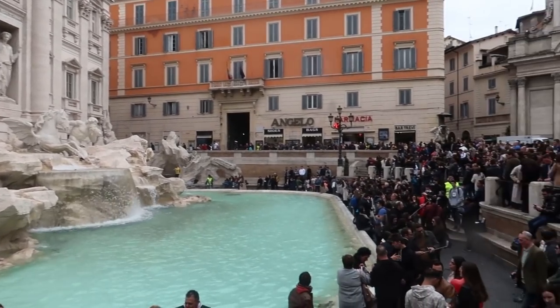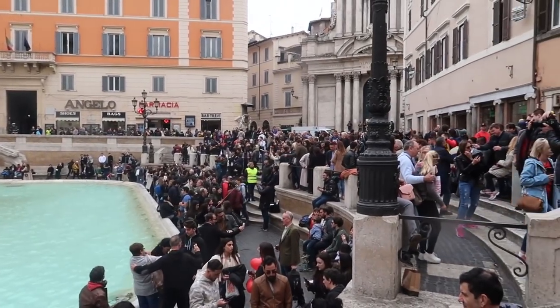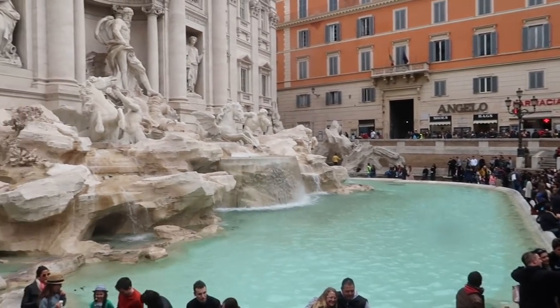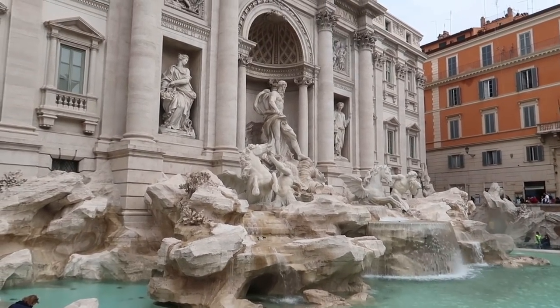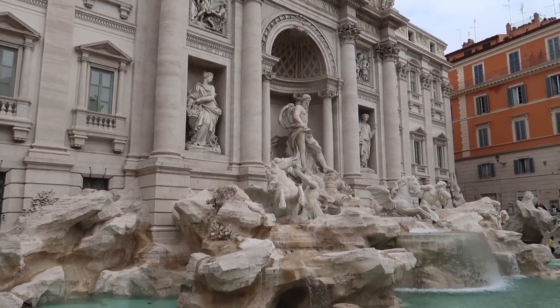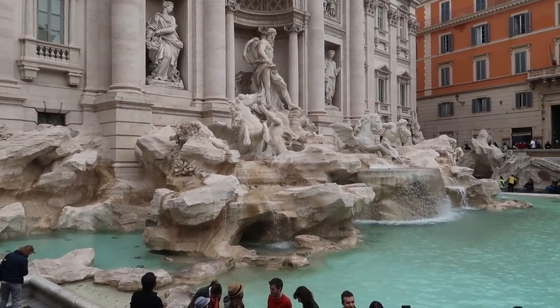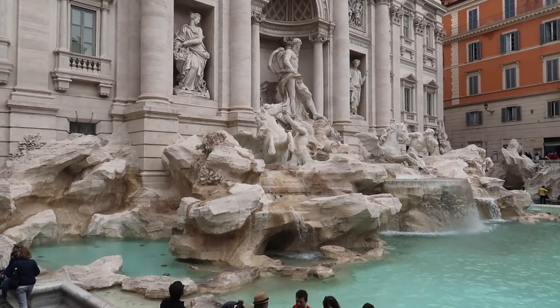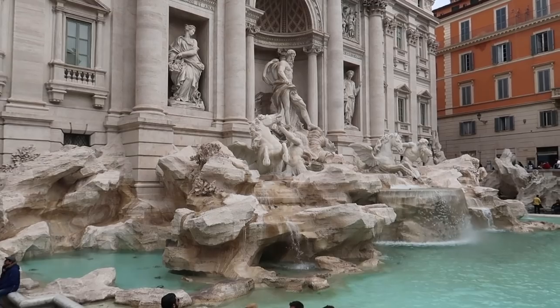But look at the vast amount of people. And this is the first of March today, so it's not super peak time to come to Rome. But it's just a great example of how amazing every building is in Rome — it's always so beautifully done. I don't know how, when it's all so ancient, it's preserved itself so well.